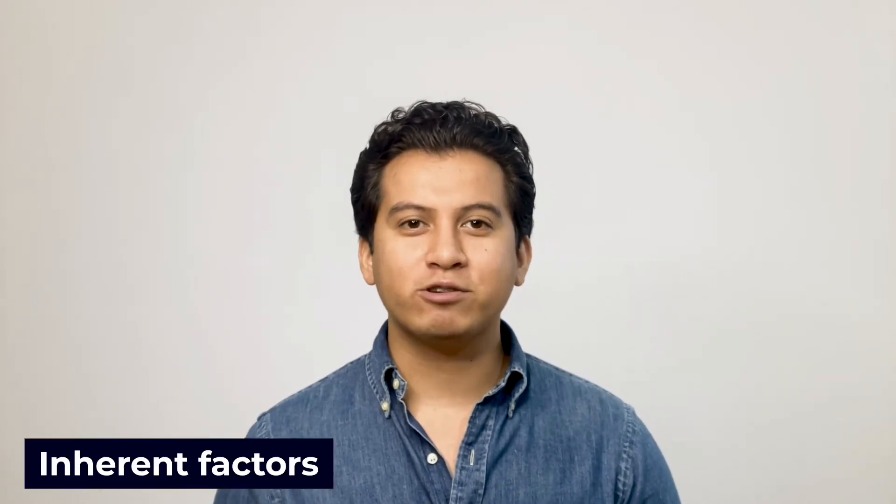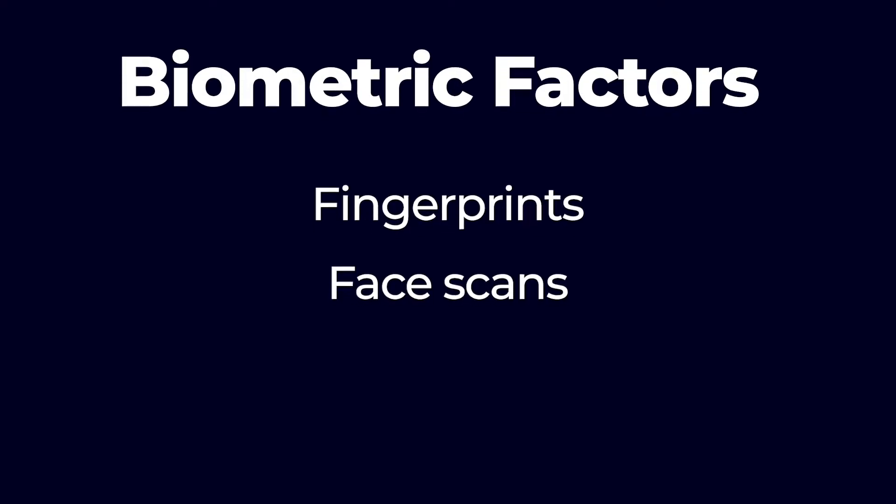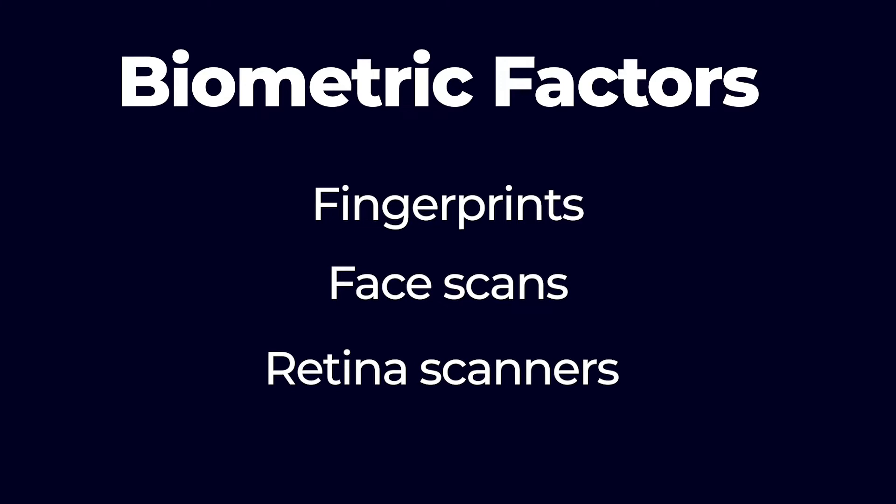Lastly, inherent factors are inherent in the user themselves. They are typically biometric factors such as fingerprints, face scans, or even retina scanners on more secure systems.